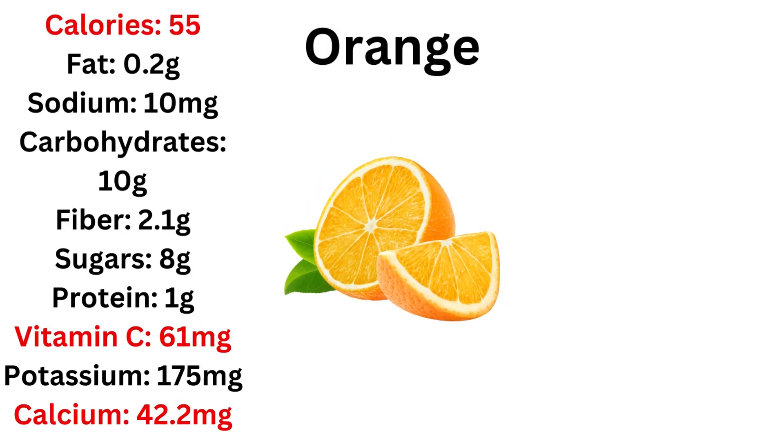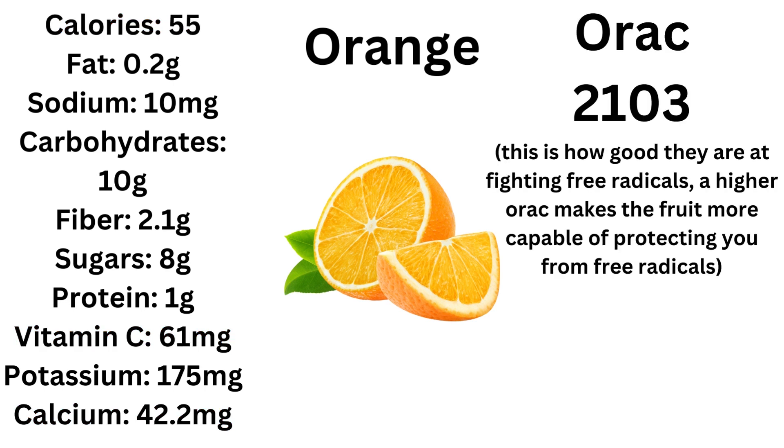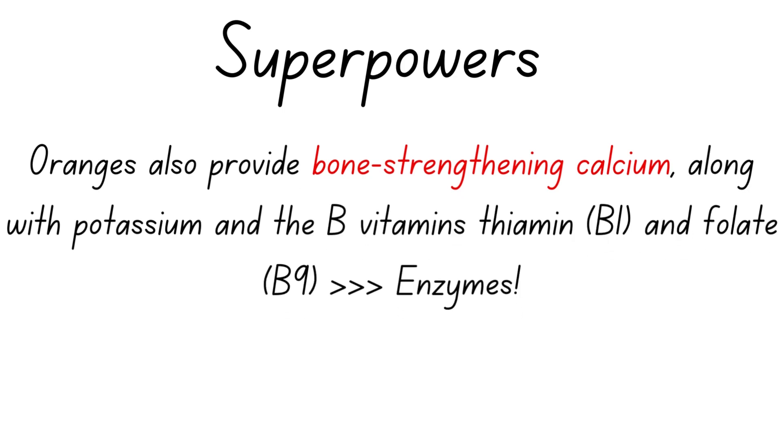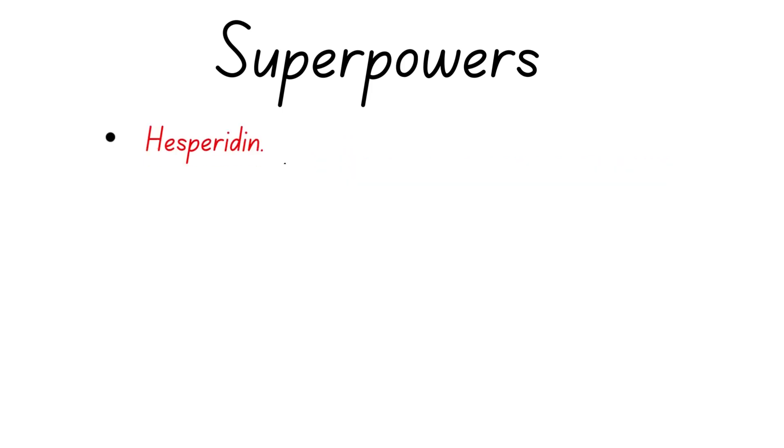Next, speaking of vitamin C: oranges. Oranges have average calorie intake, good amounts of vitamin C (though below kiwis), and some calcium, which is really good. Their ORAC is 2103 — fairly good, not great. They also contain some B vitamins and folate. Calcium is obviously important for your bones and muscles, so it comes with very interesting properties.